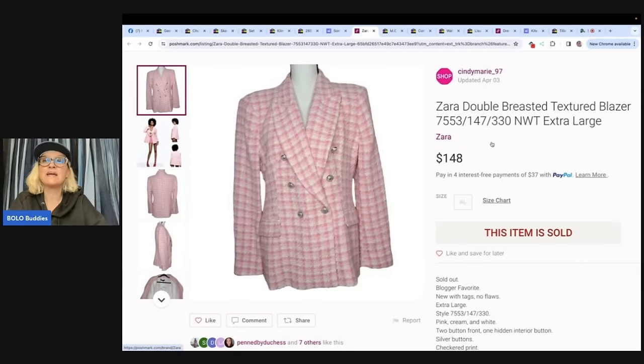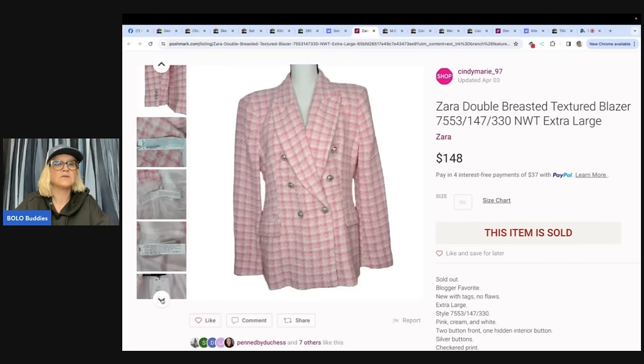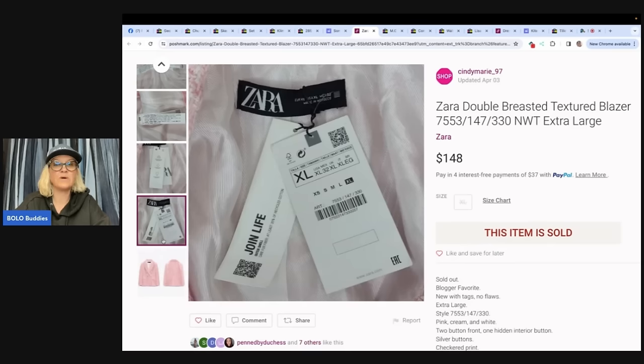Zara double-breasted textured blazer, extra large. Paid $16 for this new-with-tag Zara blazer at TJ Maxx on January 1st. Blogger favorite — blogger favorites sell well and for me more than retail. Sold for $148 with a $2.02 discount, had been priced at $165. She got it at TJ Maxx, new with tags. You can pick up some deals at TJ Maxx, and if you find the right thing — I used to flip clothes all the time, that was my thing. Then I switched to hard goods, and now I'm selling tons of jewelry on Whatnot.